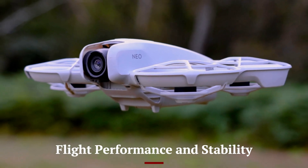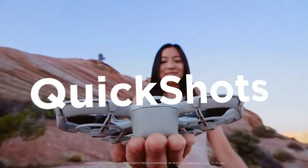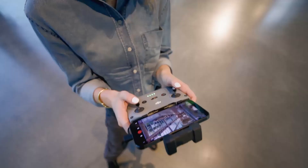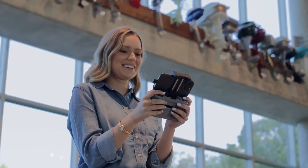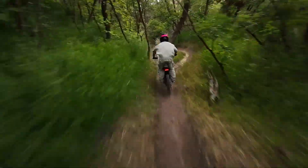The DJI NEO 2 offers an impressive flight time of up to 40 minutes, powered by an efficient propulsion system. Its top speed of 45 mph makes it suitable for dynamic shots and fast-paced scenarios. The drone's advanced GPS and stabilization algorithms ensure precise control and stability, even in windy conditions.